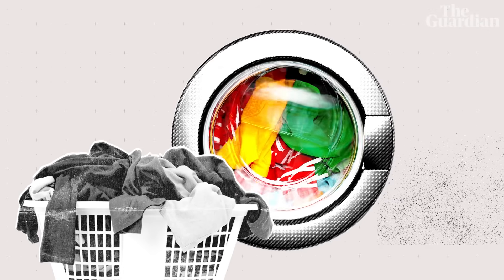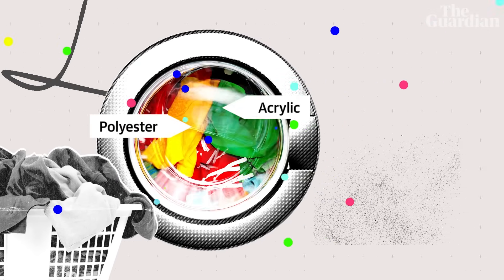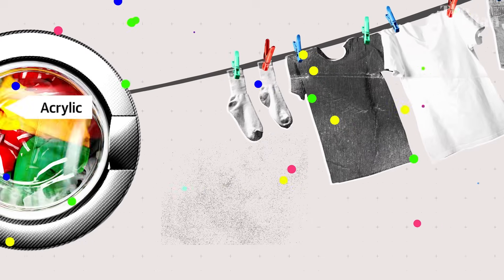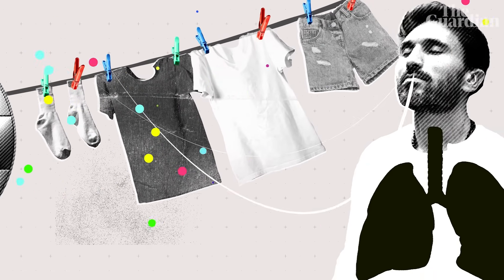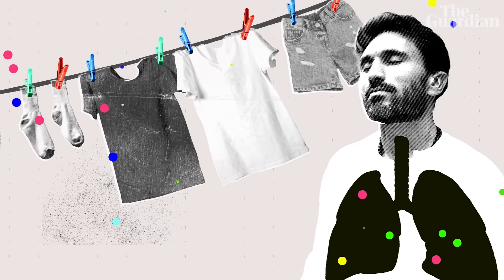Nanoplastics are also in the air we breathe. Washing synthetic fabrics like polyester or acrylic releases tiny plastic fibres into the air, which can be inhaled. And breathing polluted air allows nanoplastics to enter our bloodstream and reach sensitive organs.